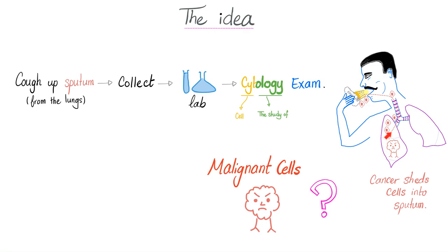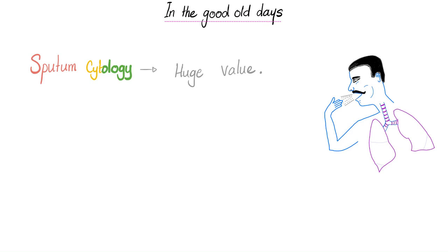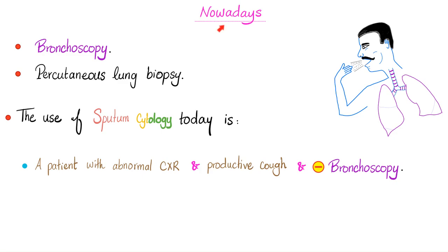When I cough, it sheds some cancer cells all the way with my sputum. In the good old days, sputum cytology was a big deal. But now, in the era of bronchoscopy and percutaneous lung biopsy, sputum cytology has simply left the chat. Its only use is if you have a patient with an abnormal chest x-ray, maybe a history of smoking, productive cough, and bronchoscopy showed absolutely nothing.